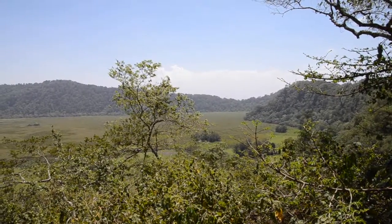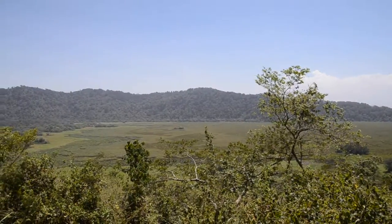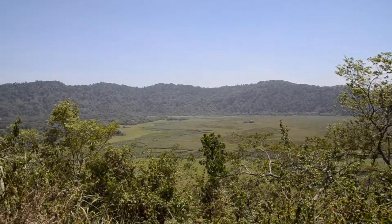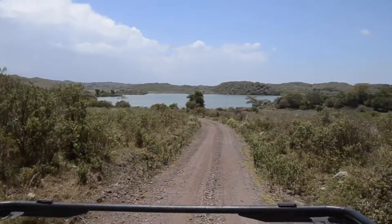G'day guys, the first day of our Tanzanian Safari started at Arusha National Park. Now this is quite a small park, but don't worry, there's a benefit of being a small park and I'll get to that at the end.